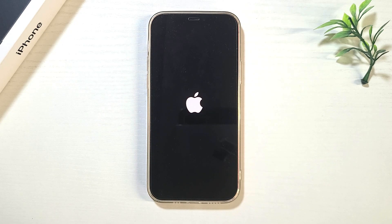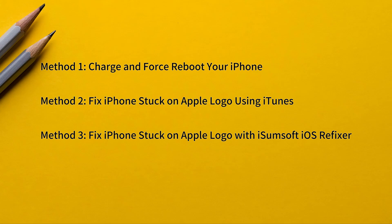Is your iPhone stuck on the Apple logo? It keeps showing the Apple logo but won't turn on — don't panic. This issue is often caused by simple software glitches, and the good news is you can usually fix it yourself. In today's video, I'll walk you through three simple yet effective methods to get your iPhone back up and running.